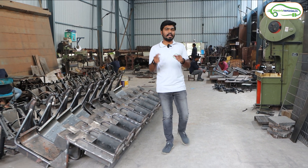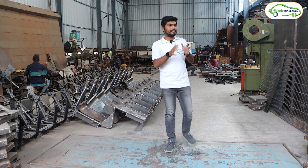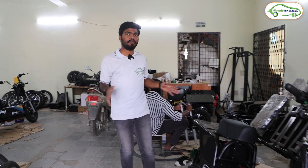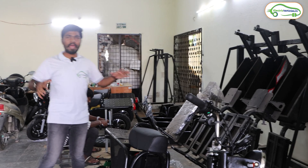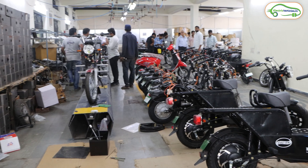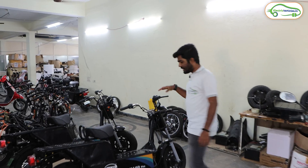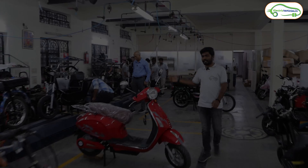The next department is the assembling department. After completion of the chassis, it goes to the assembling department where the remaining electric scooter is built. Let's go to the assembling department and see what work is done there. This is the assembling unit of Kolon EV. Now let's talk to the assembling head to know how much time it takes and what parts go into completing the final product.